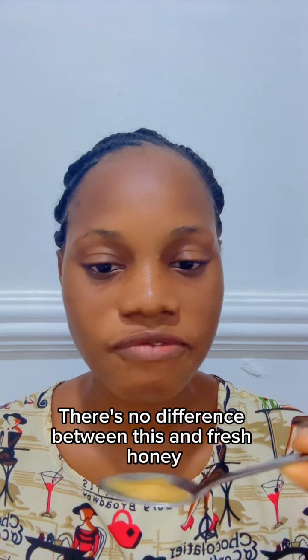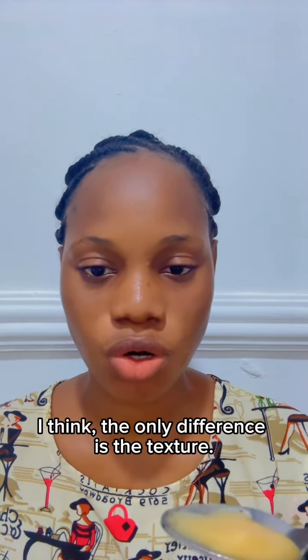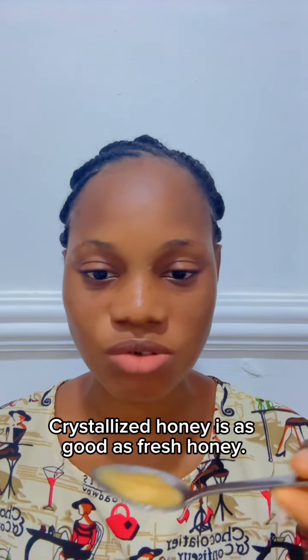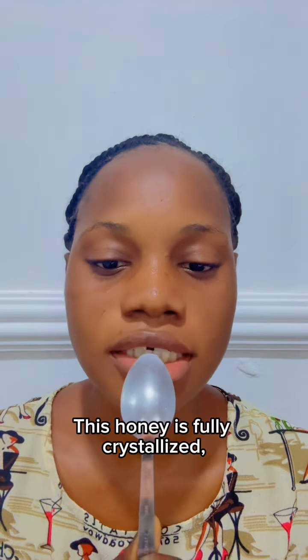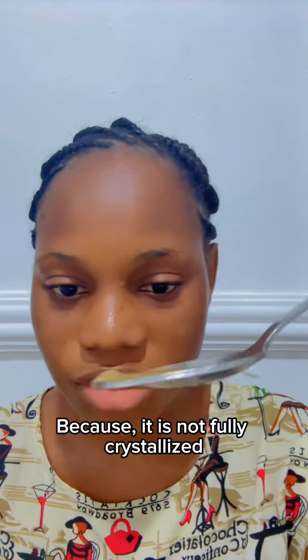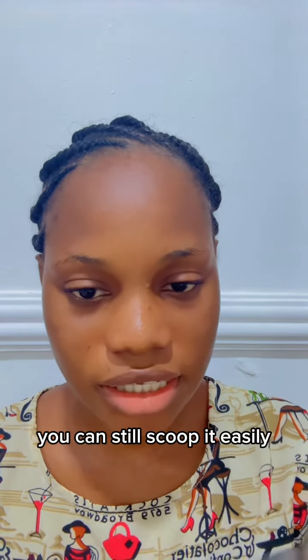There is no difference between crystallized and fresh honey — I think the only difference is the texture. Crystallized honey is as good as fresh honey. This honey here is fully crystallized, and this one is semi-crystallized because there is still some liquid in it and you can still scoop it easily. This is semi-crystallized.